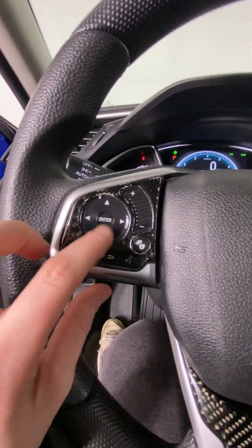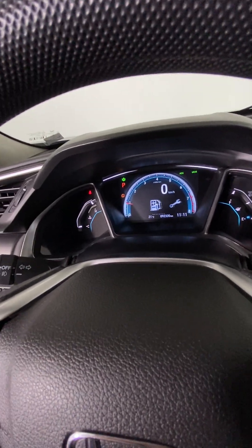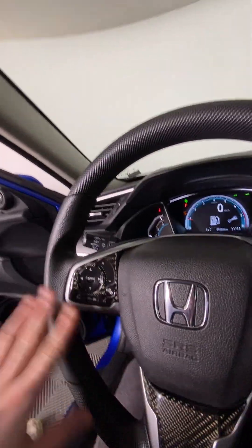You can also access your radio from your steering wheel when you're driving. You can click your info button and go through all of it — you can select your music, you can select your phone, all of that stuff. It's pretty straightforward and handy.